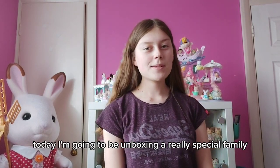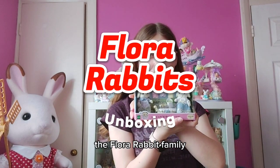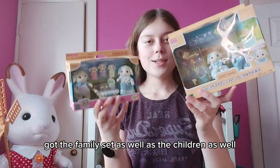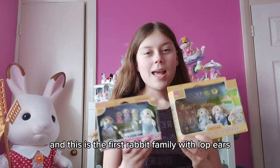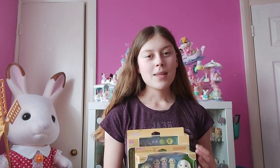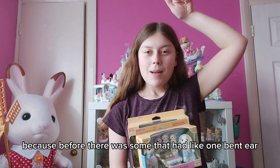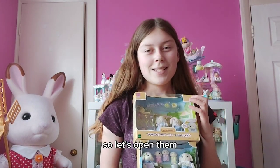Hi everyone, today I'm going to be unboxing a really special family that I'm so excited about - the Flora Rabbit family. I've got the family set as well as the children set too. I'm so excited about them because we've had so many rabbit families and this is the first rabbit family with lop ears, which I think is really adorable. When I was younger I had a lop ear rabbit, so I'm so happy they finally made a lop ear rabbit family. I love their outfits so let's open them.